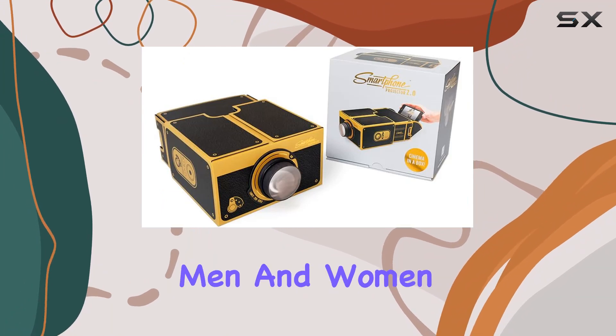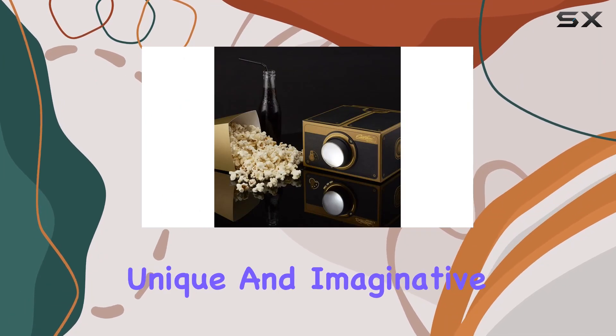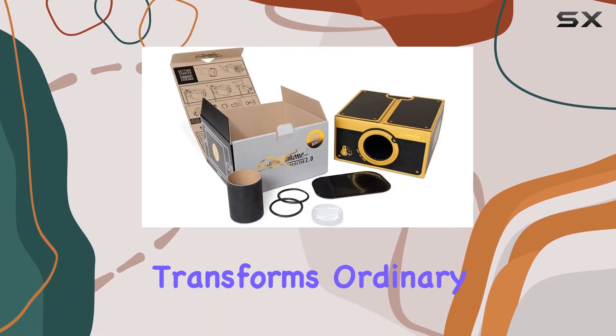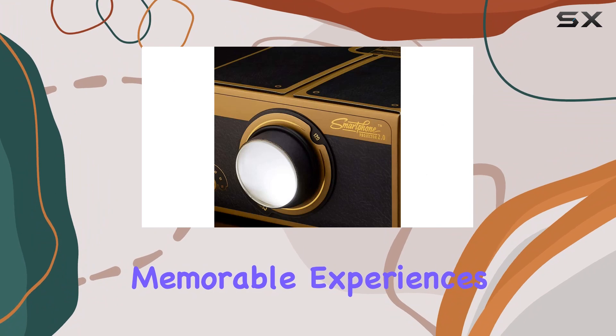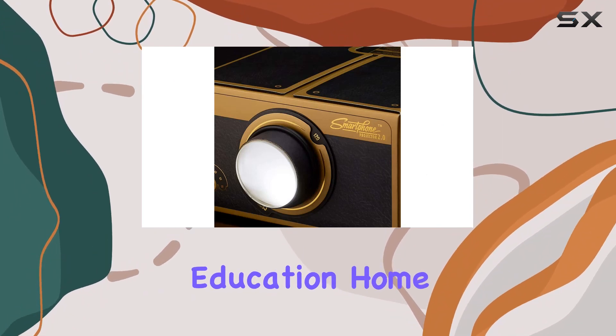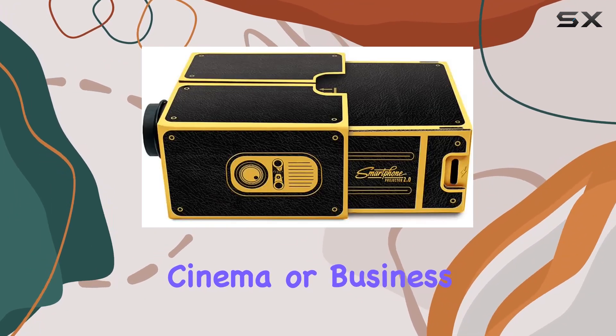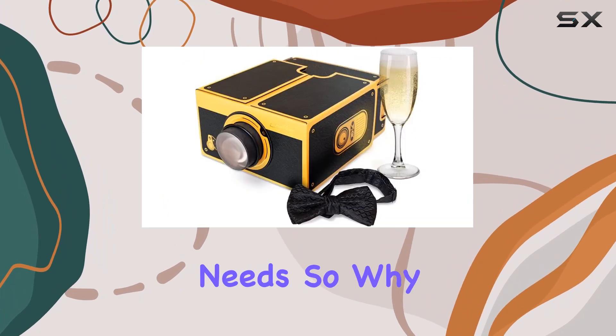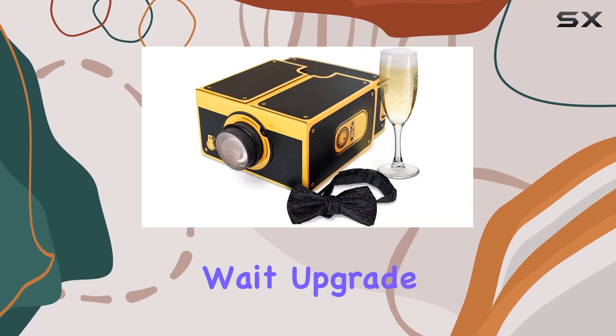It's also a unique and imaginative present for college students — the kind of gift that sparks joy and transforms ordinary moments into memorable experiences. Whether you're using it for education, home cinema, or business presentations, this portable projector is versatile enough to meet your needs.